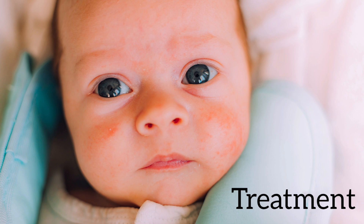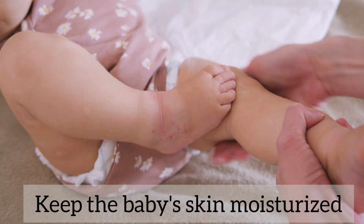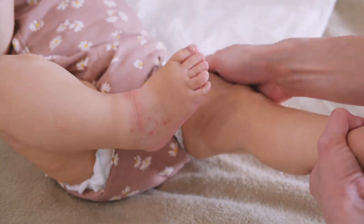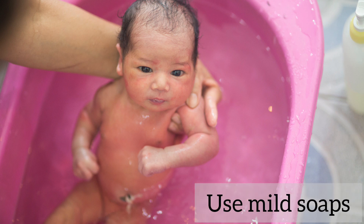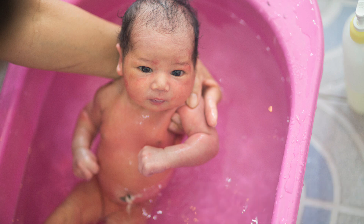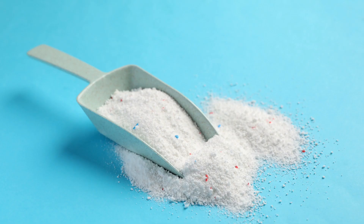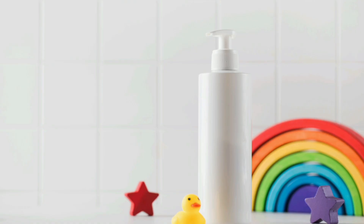Treatment for baby eczema: Keep the baby's skin moisturized by applying a moisturizing ointment or cream to the baby's skin several times a day. Use mild soaps or cleansers when bathing the baby. Avoid using harsh laundry detergents, fabric softeners, perfumes, and other potential irritants.